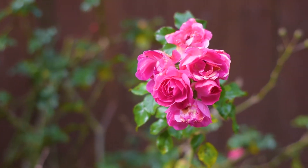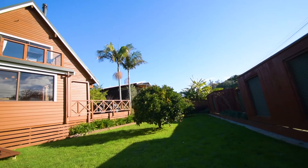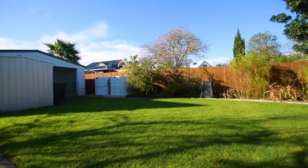The property is well fenced and ideal for kids and pets, with beautifully landscaped grounds full of big lawn areas and mature fruit trees.